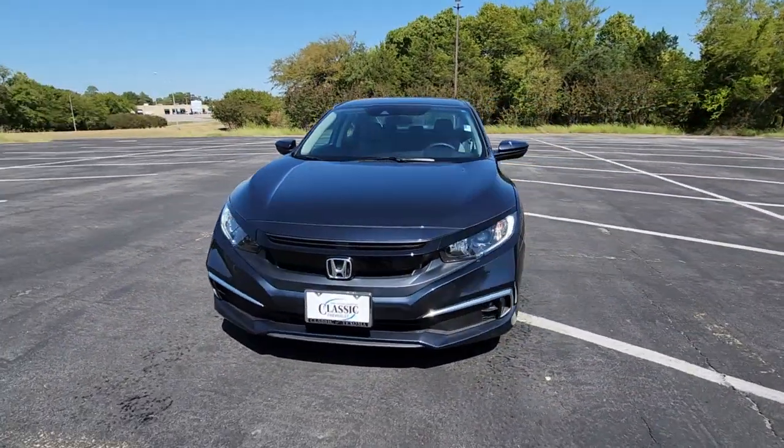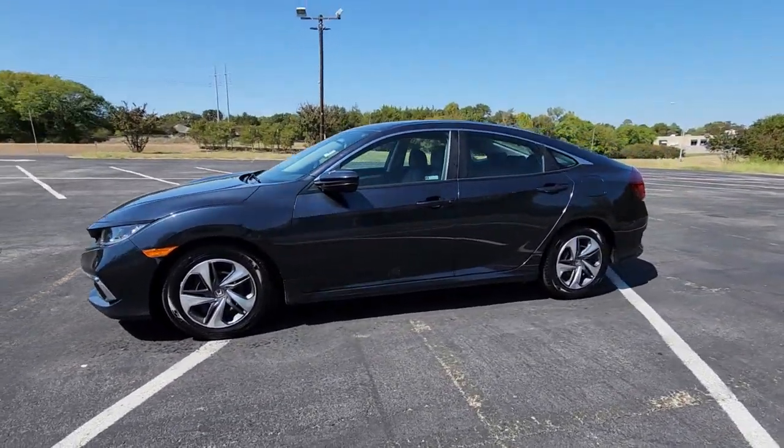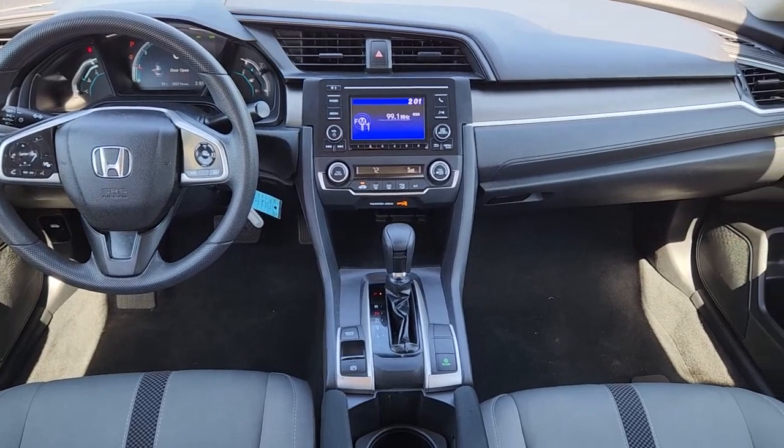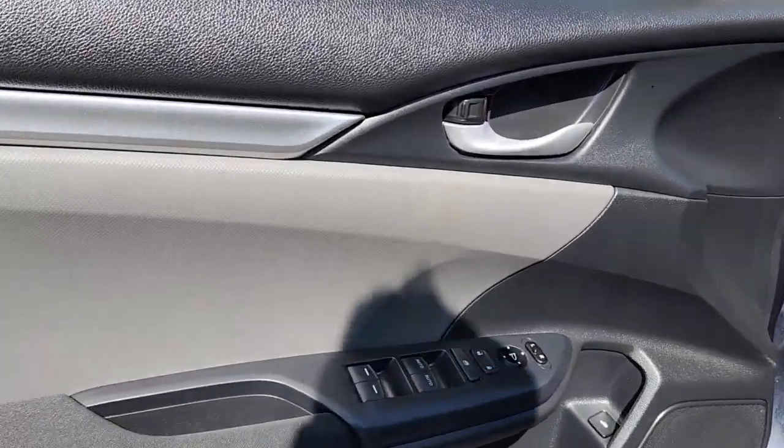The following are some of this vehicle's highlighted options: keyless entry, lane-keeping assist, adaptive cruise control, electronic stability control, traction control, tire pressure monitoring system, passenger vanity mirror, automatic headlights, trip computer, and driver vanity mirror.